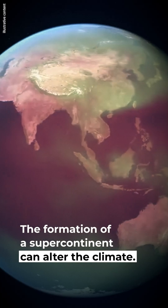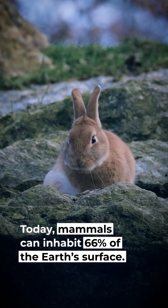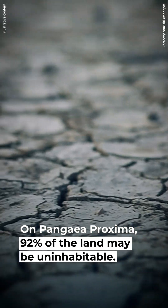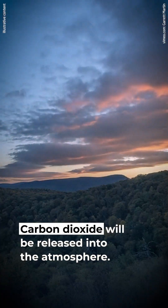The formation of a supercontinent can alter the climate and may potentially lead to extreme weather events. Today, mammals can inhabit 66% of the Earth's surface, but on Pangaea Proxima, 92% of the land may be uninhabitable. As the continents merge, volcanic activity will soar and carbon dioxide will be released into the atmosphere.